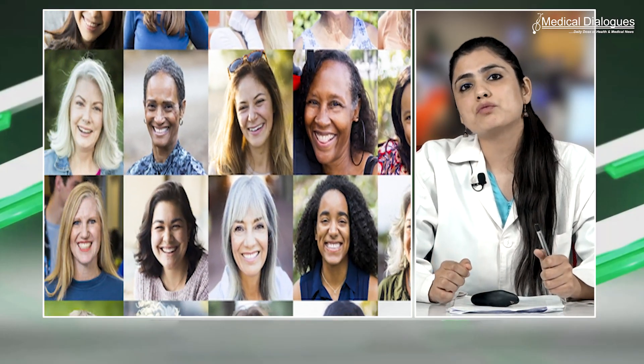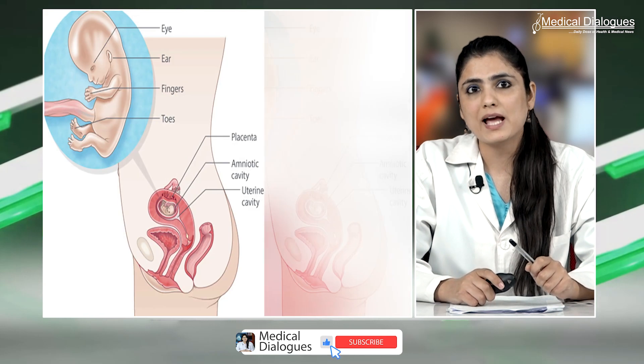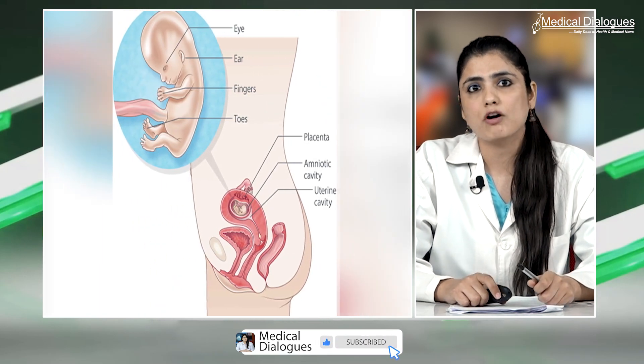The study assessed performance of cell-free DNA screening for trisomies 21, 18 and 13 between women at low and high risk for aneuploidy in a large prospective cohort with genetic confirmation of results. A total of 20,194 women were enrolled at a median gestational age of 12.6 weeks. Genetic outcomes were confirmed in 73.1% low-risk and 26.9% high-risk cases for aneuploidy.